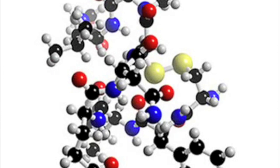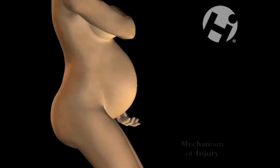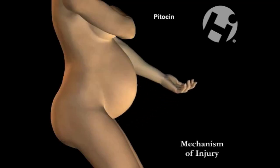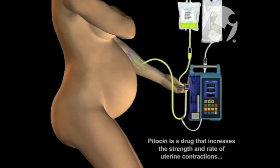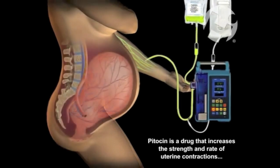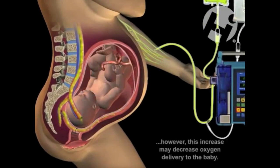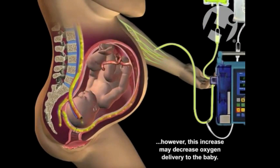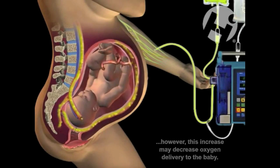A drug called pitocin is often used to induce labour. It's an exact replica of natural oxytocin. If a mother's cervix is completely closed, a hormone called prostaglandin can be taken as a pill to initially open the cervix. Once the cervix is slightly open, pitocin can be administered. Because pitocin is destroyed in the gastrointestinal tract, it must be introduced by injection into the bloodstream and has a half-life of about three minutes. The dosage is slowly increased to make contractions stronger and closer together, mimicking natural labour.